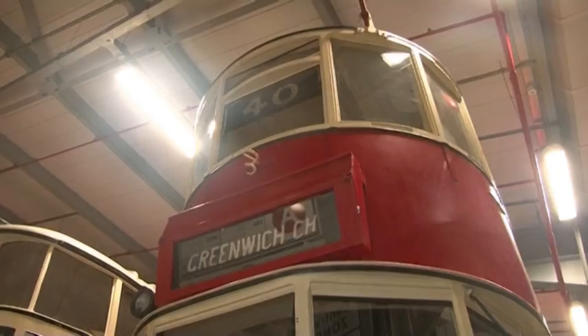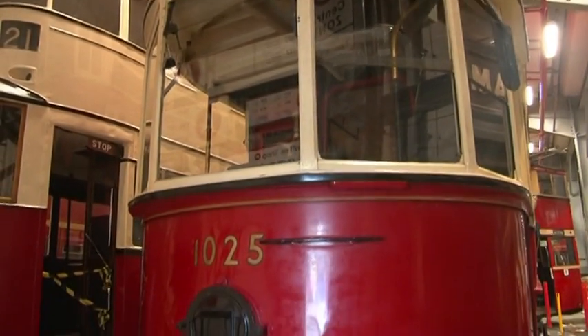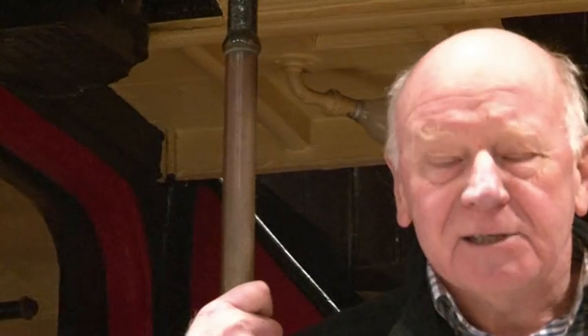I'd like to introduce you to this vehicle. This was one of London's 2000 trams that ran between 1903 to 1952. It's a big baby — it weighs about 17 tons and it could carry 73 passengers, as you see, on two decks.